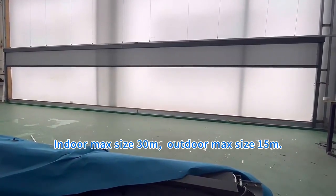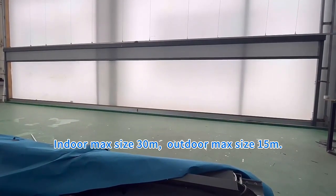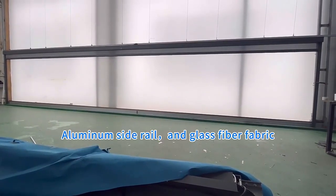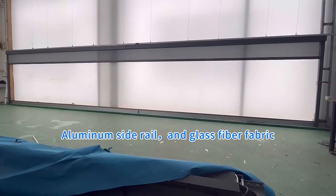Indoor mats size 30 meters, outdoor mats size 15 meters. Aluminum side rail and glass fiber fabric.